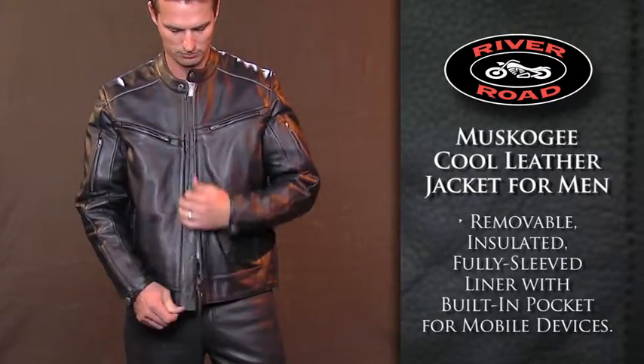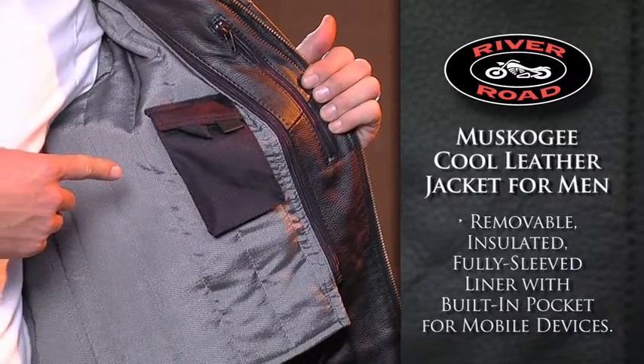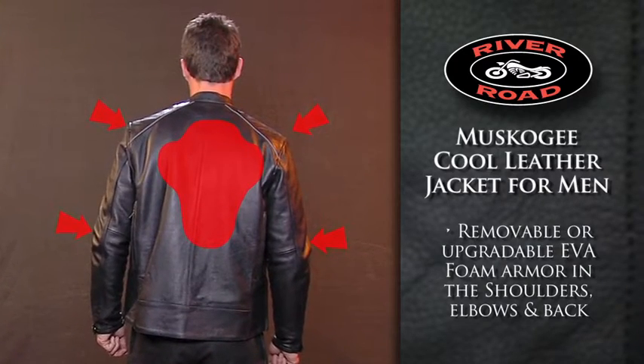The removable, insulated, fully sleeved warm liner has a built-in pocket for most mobile devices. Removable or upgradeable EVA foam armor in the shoulders, elbows, and back provides protection.